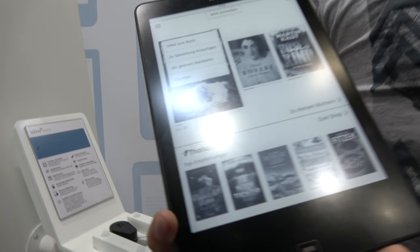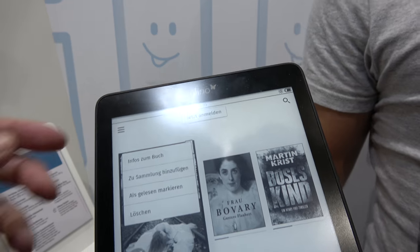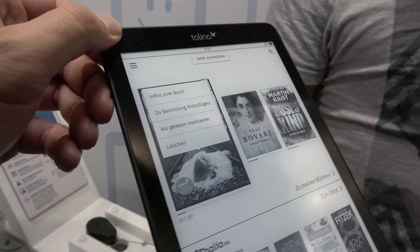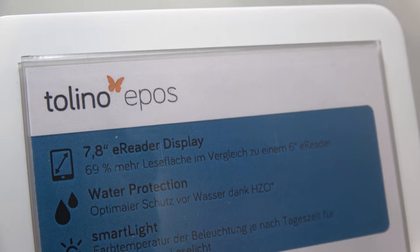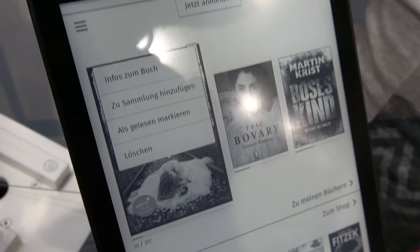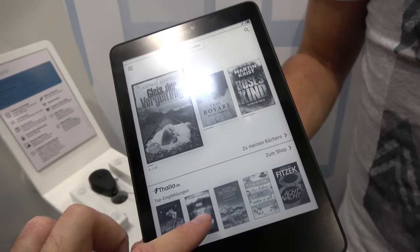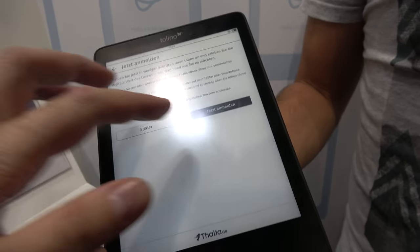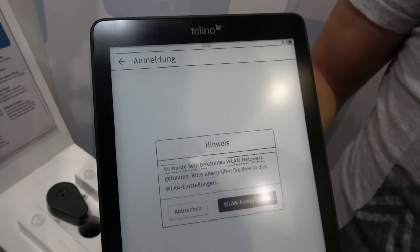So you have a bunch of e-readers on the market. What is this one? This is the ECOS, it's a fairly new one, it's the largest model we have so far — 7.8 inch. Is it 300 dpi and very high resolution? It has the same resolution as our others. So a high resolution, very good reading experience. And the price on this product is around 230 euros.